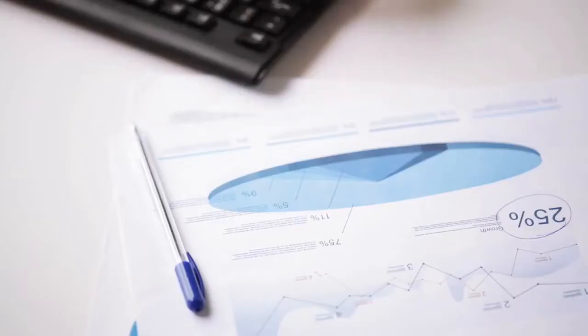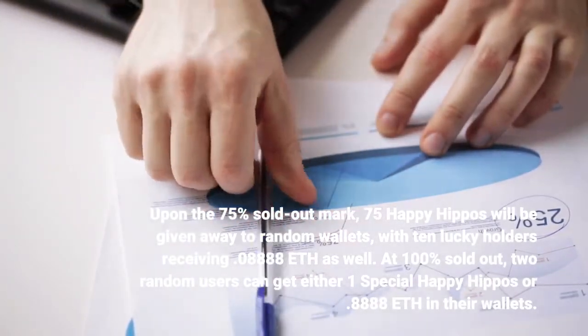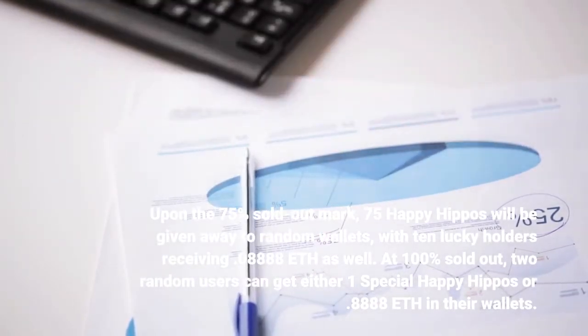Upon the 75% sold out mark, 75 Happy Hippos will be given away to random wallets, with 10 lucky holders receiving 0.08888 ETH as well.